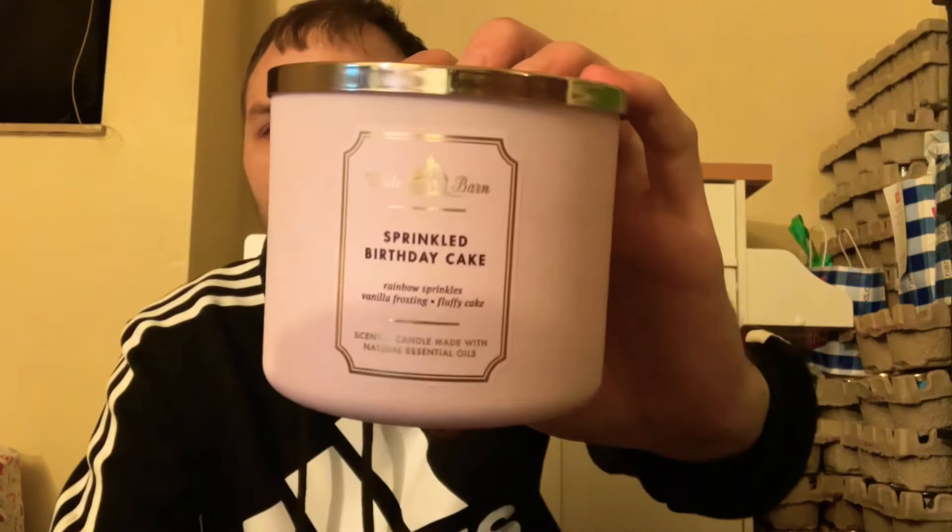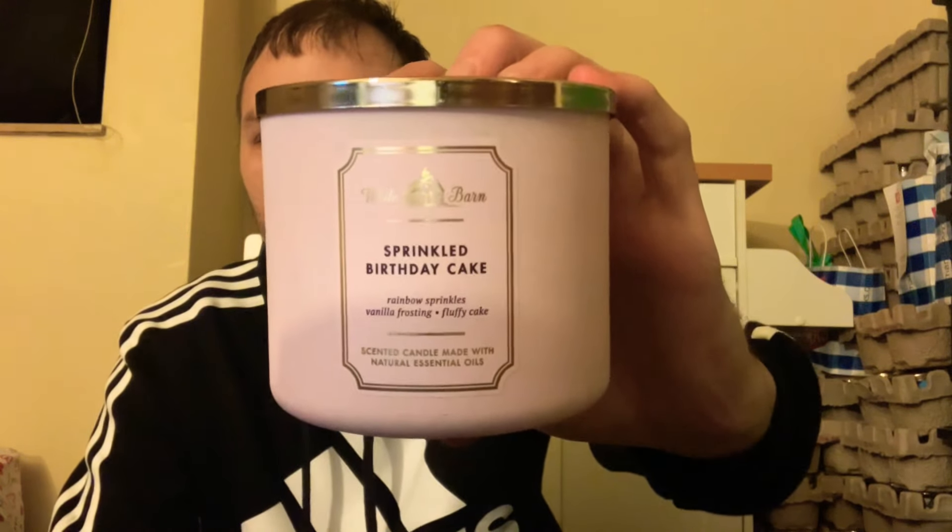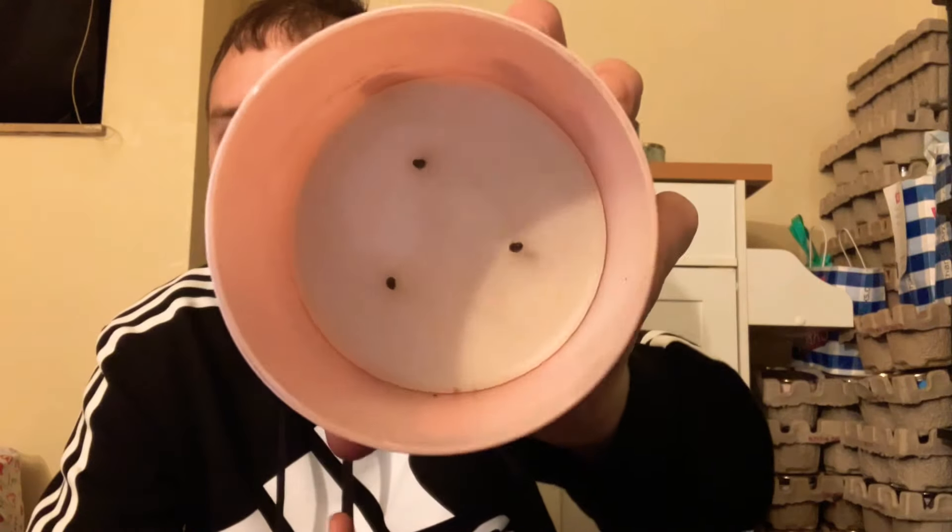Continuing with gourmand candles, I burned through Sprinkled Birthday Cake with scent notes of rainbow sprinkles, vanilla frosting, and fluffy cake. It has a slightly weird smell on cold, but when burning it is absolutely amazing. I think I still have about three more of these. It's definitely my favorite candle to burn during my birthday month, and it had a very nice, clean burn.